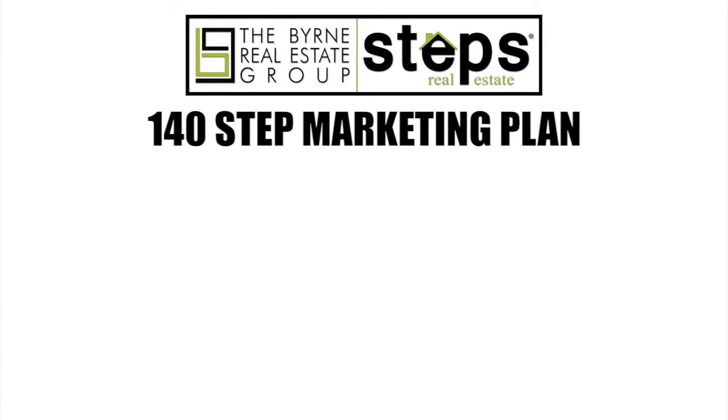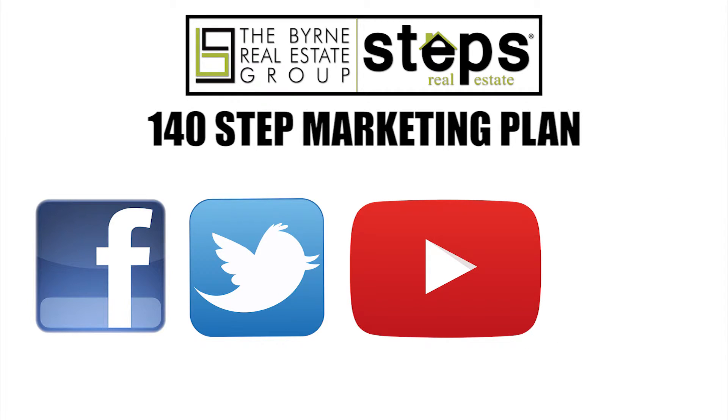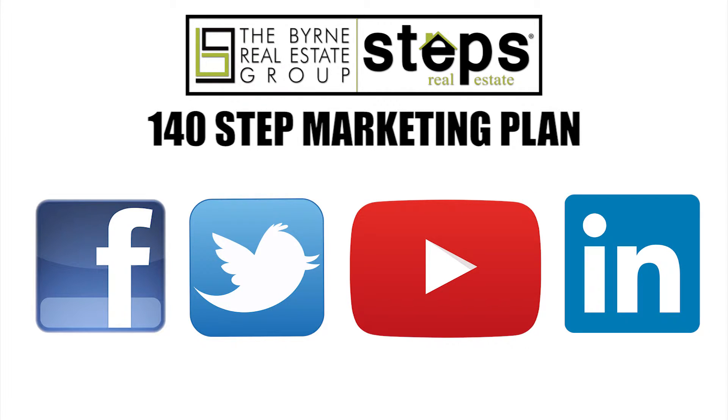And finally, social media — using sites like Facebook, Twitter, YouTube, and LinkedIn to market to consumers, friends, colleagues, and business owners.